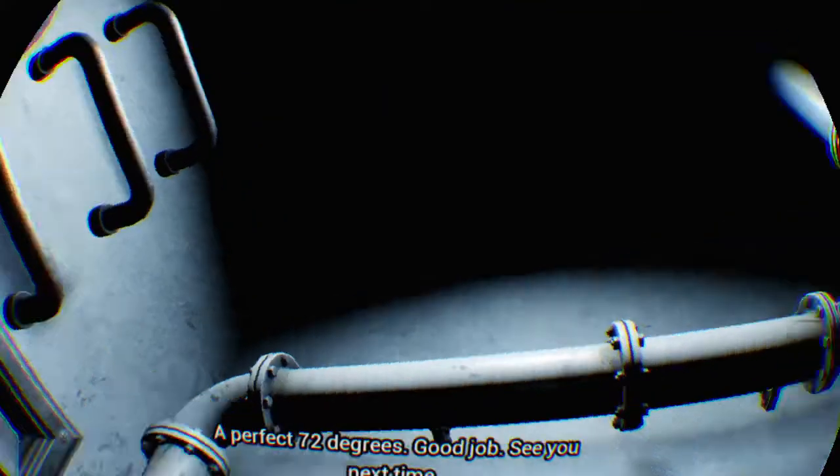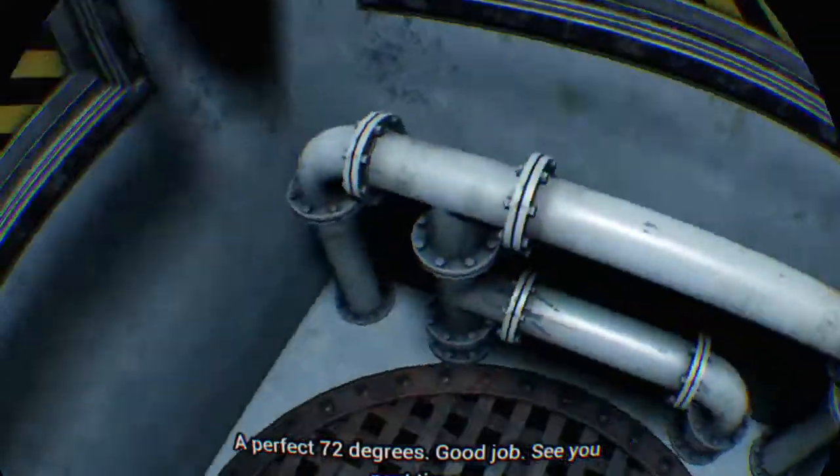A perfect 72 degrees. Good job. See you next time.